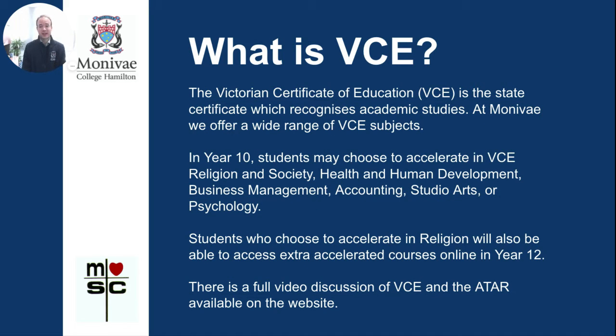The Victorian Certificate of Education, or VCE, is the state certificate which recognises academic studies. At Montevay we offer a very broad range of VCE subjects. In Year 10, students may choose to accelerate in VCE Religion and Society, Health and Human Development, Business Management, Accounting, Studio Arts, or Psychology. Students who accelerate in religion and other accelerated options will also be able to access extra accelerated courses online in Year 12. A full video discussion of the VCE and the ATAR is available on the website.